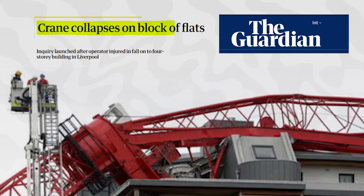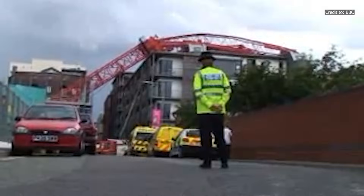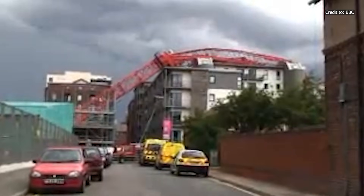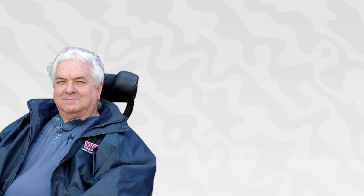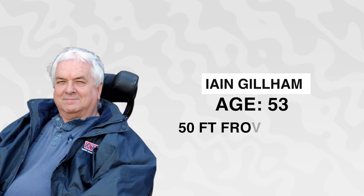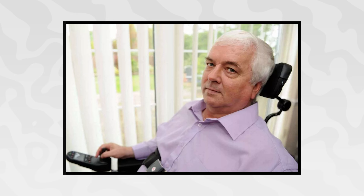A massive tower crane ripped itself from the ground in Liverpool, Merseyside, on July 6, 2009. This collapse cost one life's ability to walk and damaged an entire block of flats. But the cause was not high winds or a heavy load — it was fraud. The operator, 53-year-old Ian Gillam, was hurled 50 feet from his cab, surviving the crash but suffering paraplegia, permanent paralysis, from the waist down.